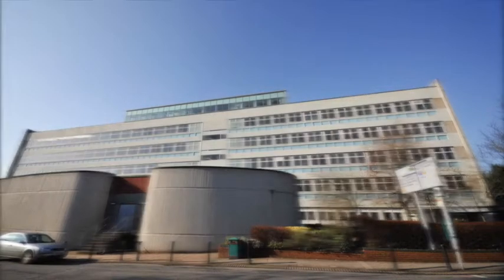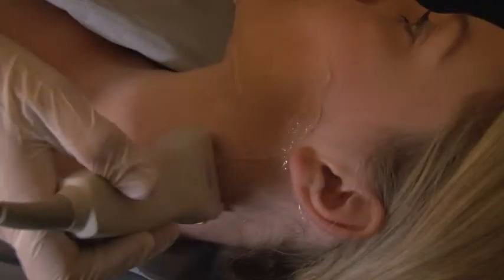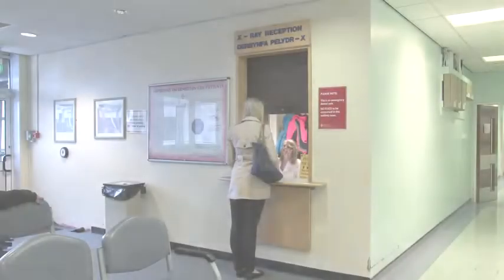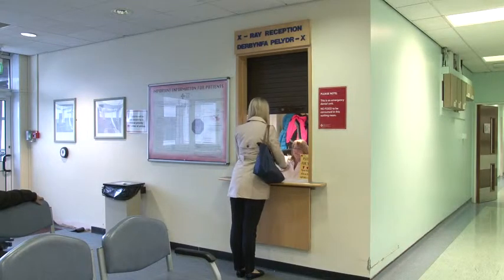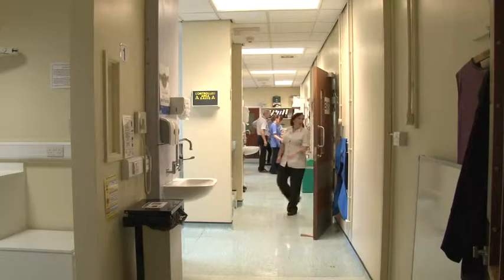Welcome to the Dental Radiology Department at the University Dental Hospital in Cardiff. This short presentation will guide you through what to expect when you attend for an ultrasound examination. On arriving, you will be greeted by our clinic coordinator and then guided into the department by a member of the radiology team.